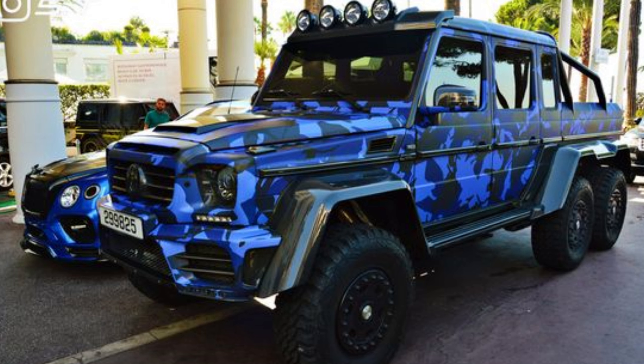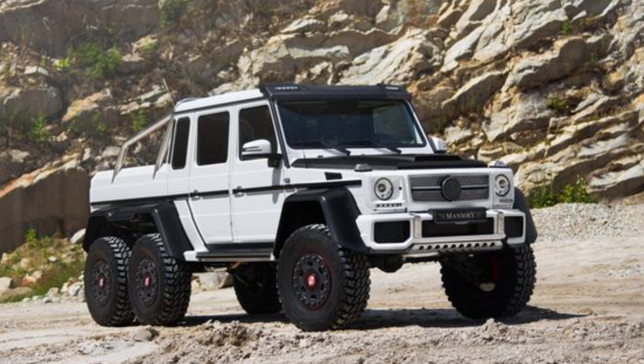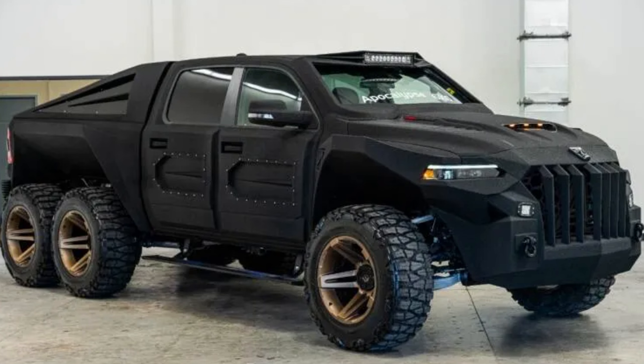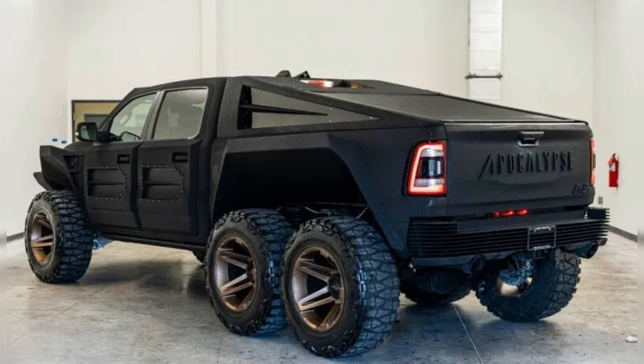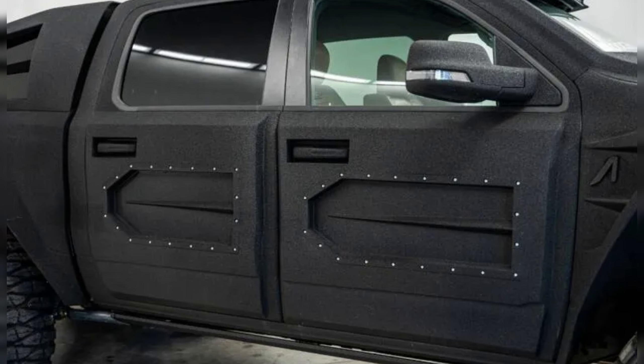Next on the list is the Mercedes AMG G63 6x6 — the only six-wheel drive truck on this list that comes from a mainstream manufacturer. It is based on the G63, but with a plethora of mechanical changes. The truck comes with portal axles, off-road reduction gear in the transfer case, five differentials that can be locked while on the move, a tire pressure control system, an independent axle suspension instead of independent wheel suspension, and three axles that operate autonomously. Under the hood there's a 5.5-liter V8 engine that makes 536 horses and 560 pound-feet of torque.